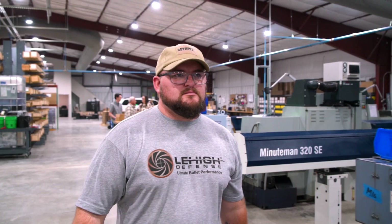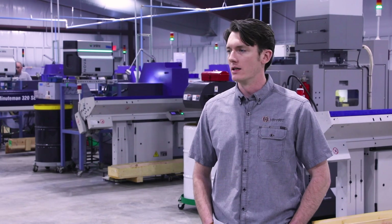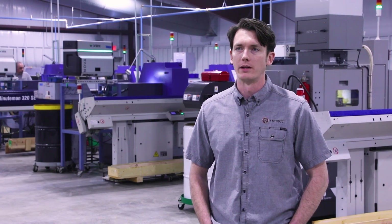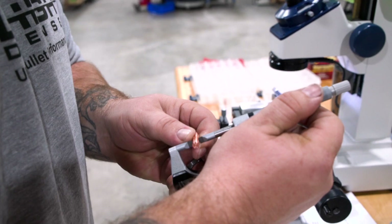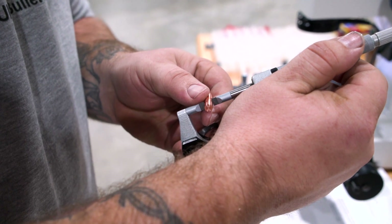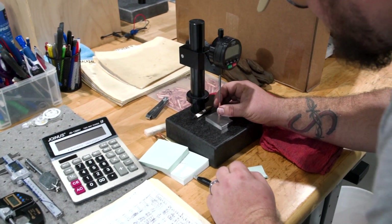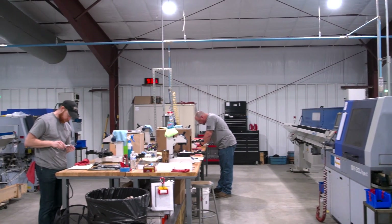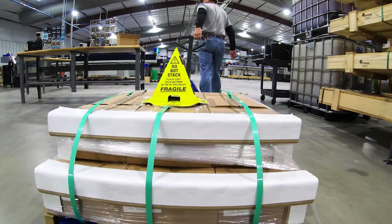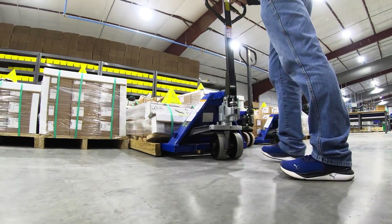Quality control has always been taken very seriously with Lehigh, and it's been brought to a new level with the new Wilson ownership. Our programs to ensure quality control are strict. Bullets are checked first article one hundred percent, and then there's lot control — every bullet that comes off a machine is held until a sample passes inspection. No bullets coming off a machine are introduced into the finished product until they are one hundred percent inspected.